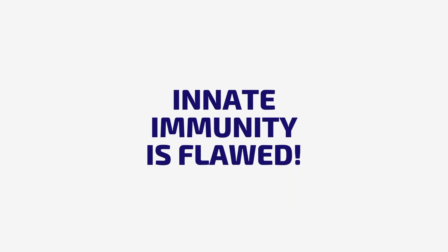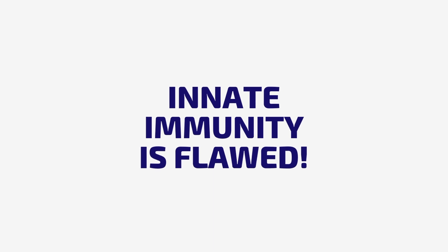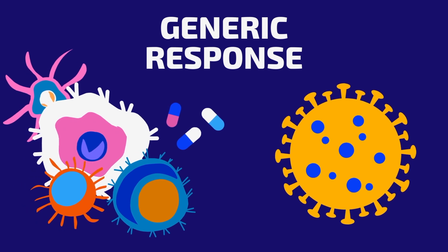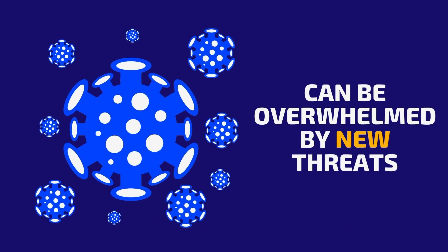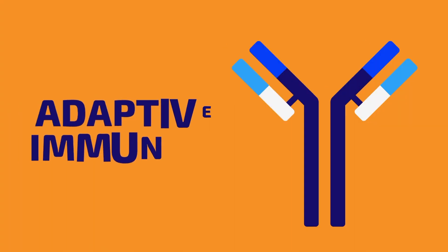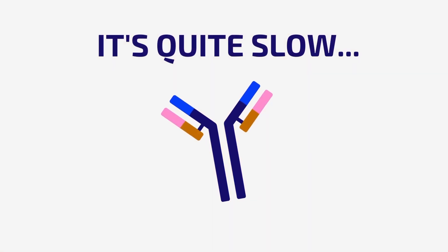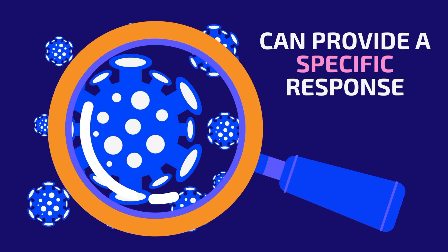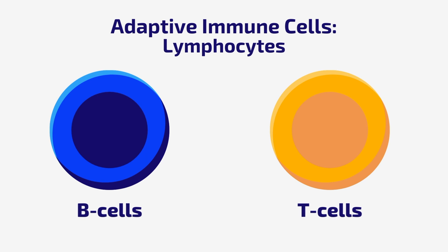While the innate immune system provides a fast and effective defense against pathogens, it has some downsides. It is a generic response that does not adapt to specific pathogens, which means that it can be overwhelmed if the pathogen is too strong. This is where the adaptive immune system comes in. The adaptive immune system is a slower response to infections but is more specific, producing a tailored response to each pathogen it encounters. It is composed of two main cell types: B and T lymphocytes.